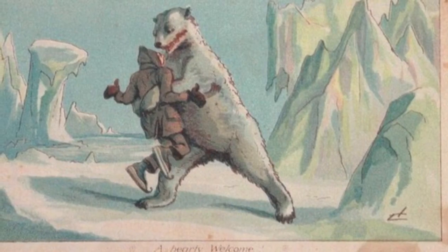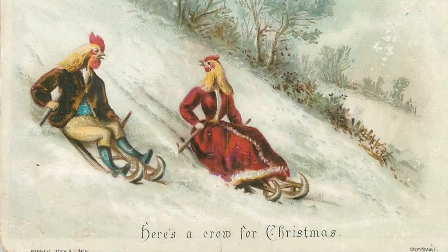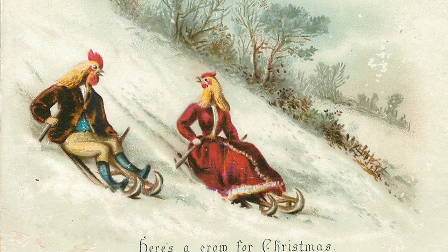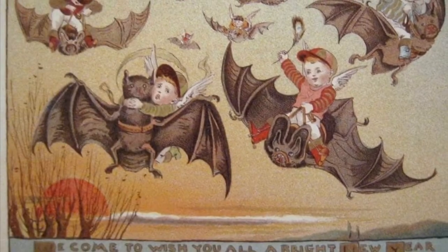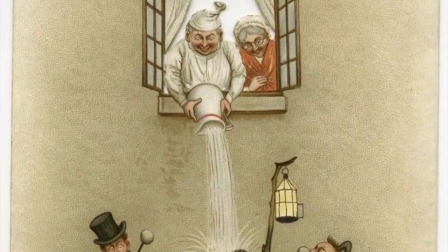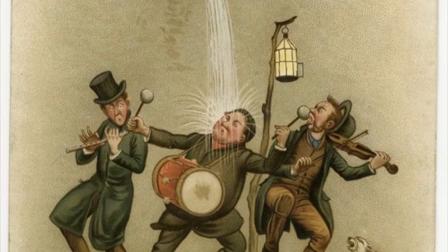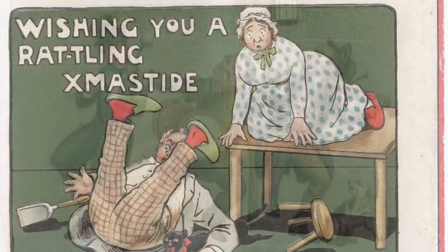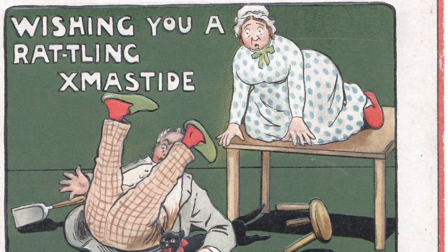Oh come on, these are getting silly. Are there no non-creepy cards? We've got the man being attacked by a bear, we've got the chicken people, we've got the children riding bats, the giant blowfly. There's this one, I guess, with the guy emptying a jug of what I hope is water onto the carolers below. And here's a man who's fallen over. That's sort of funny, I suppose.